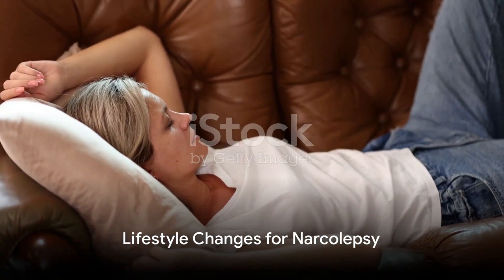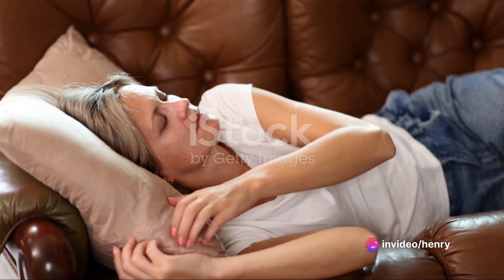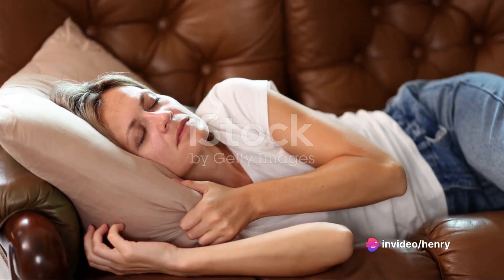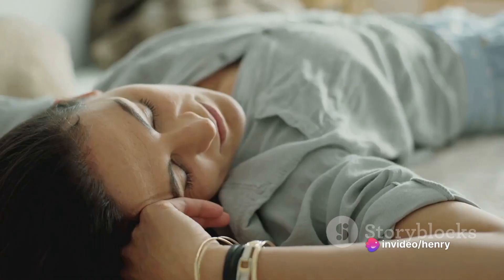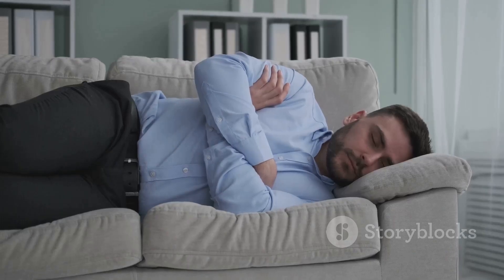Shifting gears to lifestyle changes — sticking to a schedule is paramount. Going to sleep and waking up at the same time every day, including weekends, can be beneficial. Scheduled short naps during the day can be refreshing and help reduce sleepiness for one to three hours, though some people may need longer naps.